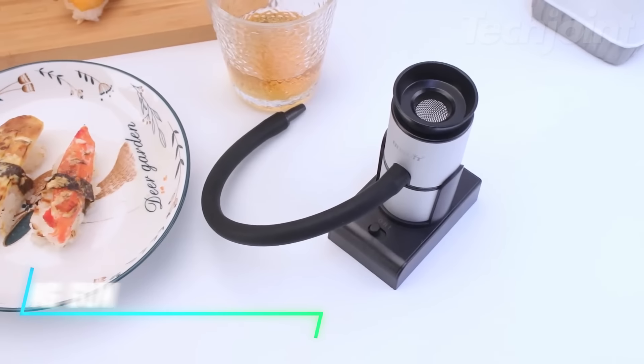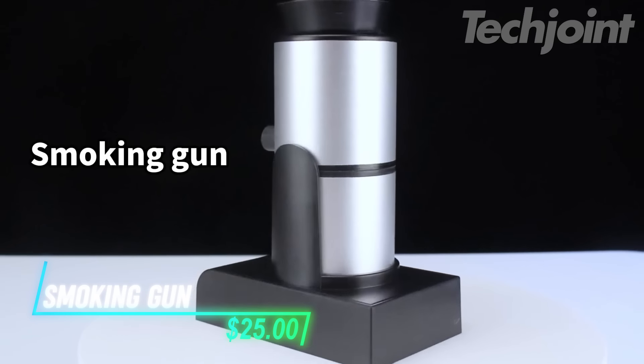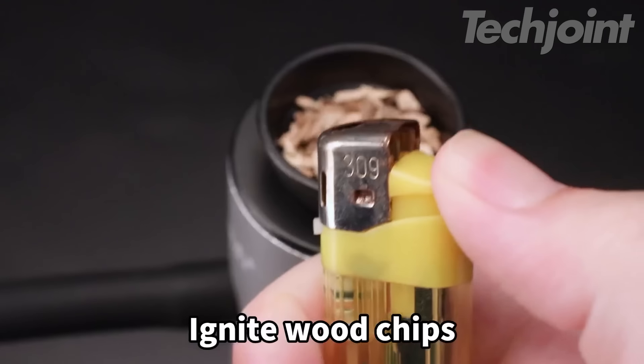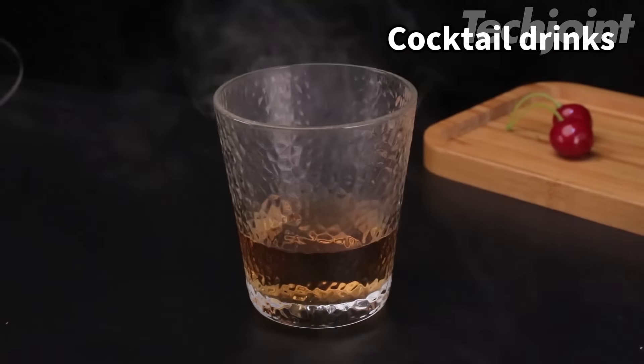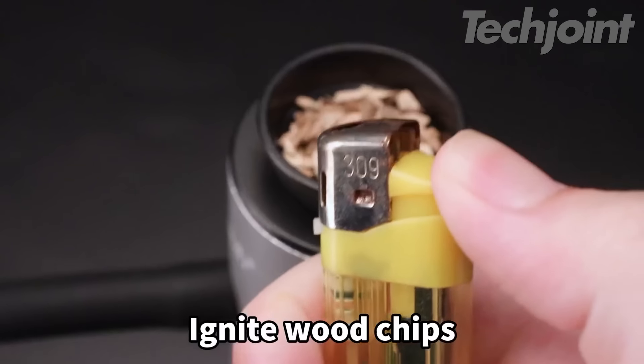This is a smoking gun that adds a delicious smoky flavor to your food and drinks in about 30 seconds. Using real wood chips, tea, and herbs, it creates cold smoke without affecting the texture or temperature of your dishes. Its larger wood chips container helps prevent clogging, and at just 0.7 pounds, it's easy to store and carry. Operating it is simple — just press a button and start smoking.